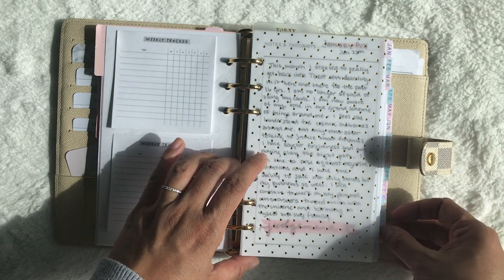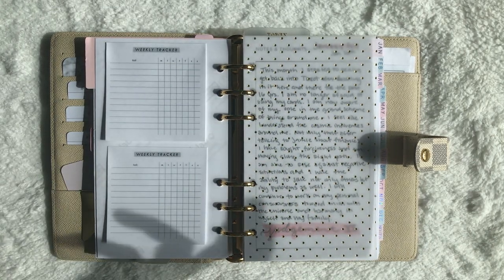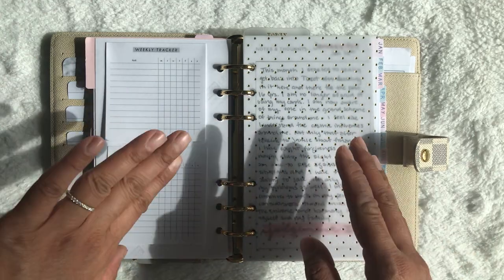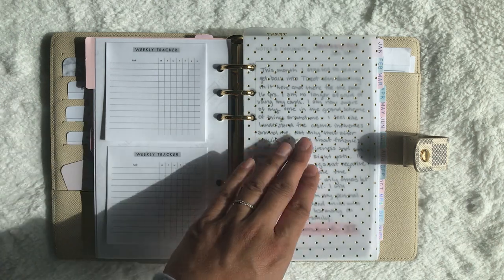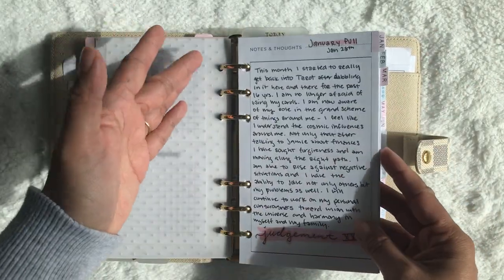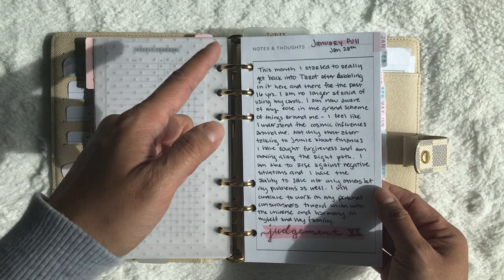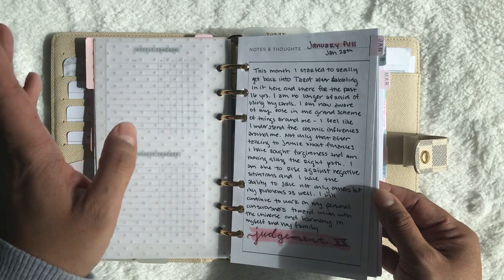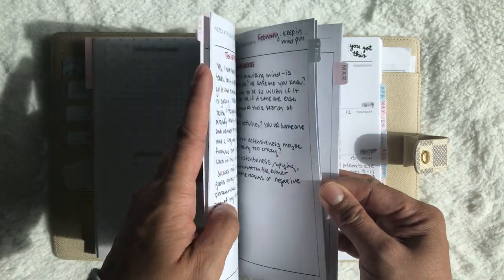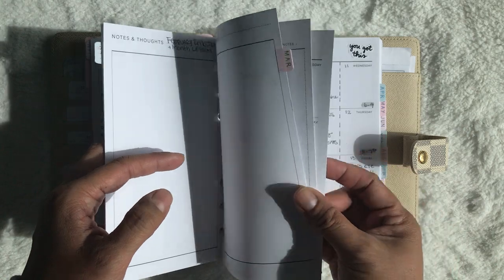The Hobonichi has all the monthlies in the front and then all the weeklies consecutively, so I thought these extra Hobonichi stickers would work perfectly. For my notes and thoughts pages, I usually do a monthly card pull — like a one-card tarot pull for what to expect for the month and what I should have learned. I haven't done it for March yet, even though it's already the 13th. I keep all the monthly pulls in my planner for reference, but I trash the weekly inserts since I've never actually gone back to look at them.